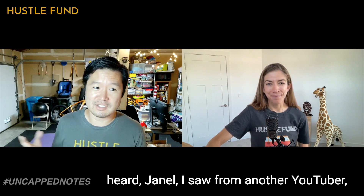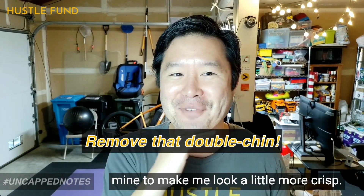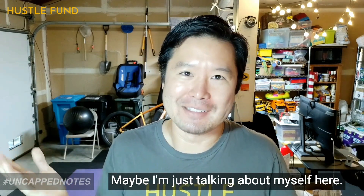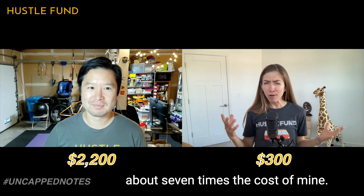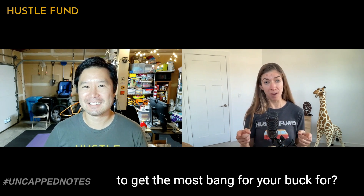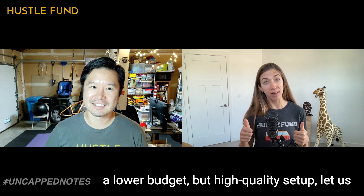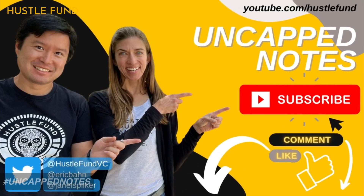One other piece of advice: I saw this from another YouTuber — positioning the camera slightly higher than eye level is ideal. It stretches out any double chin and makes you look a little more crisp. Lower angle shots tend to be less flattering. Founders, you've seen two setups — Eric's at about seven times the cost of mine. We'd love to know: do you think it's worth the extra cost? What parts of our setups will give you the most bang for your buck? Maybe you have tips for hacking a lower-budget but high-quality setup. Let us know in the comments and don't forget to like and subscribe to Uncapped Notes.